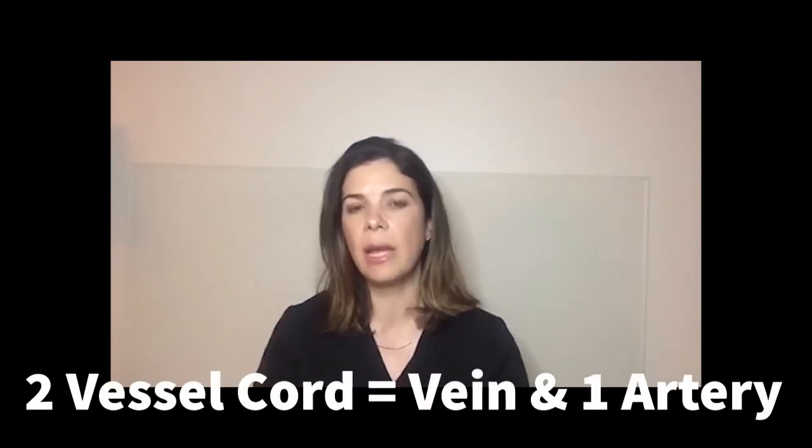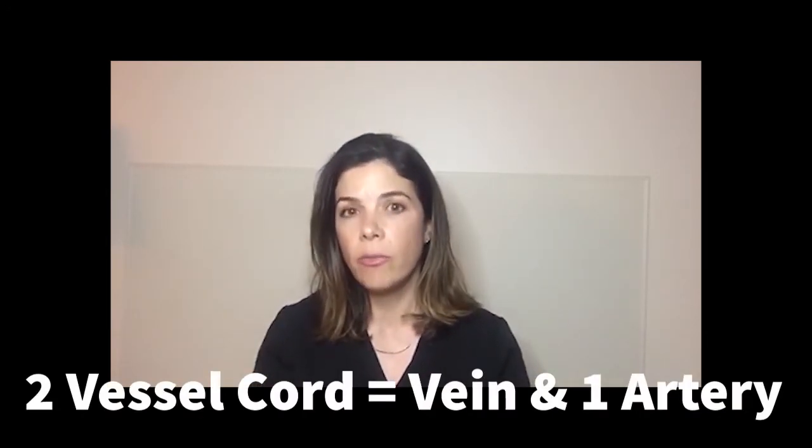Sometimes babies are born with a two-vessel cord. By definition, it's always the vein and a single umbilical artery. The reason for that is that the mother's placenta gives the baby its nutrition and oxygen through the umbilical vein. So if the umbilical vein didn't form, that fetus wouldn't survive. We pretty much use the terms single umbilical artery and two-vessel cord interchangeably.